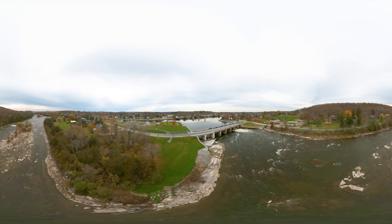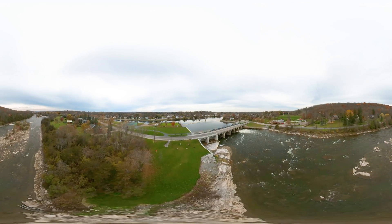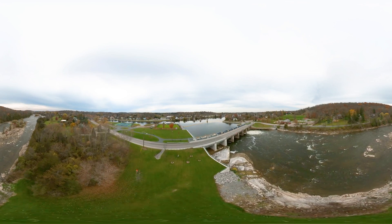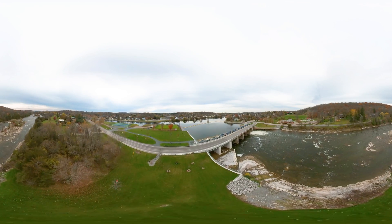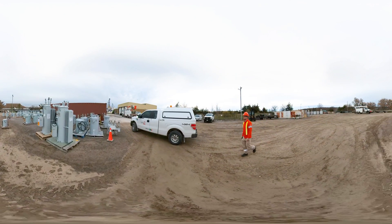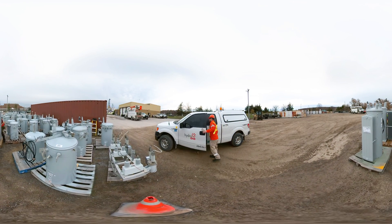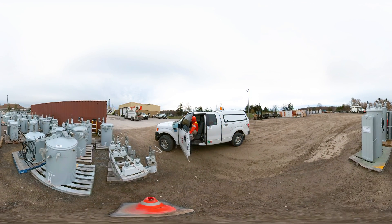Hydro One is the largest electricity transmission and distribution service provider in Ontario. ADETS are responsible for a variety of tasks on-site or in the office. They're responsible for working with the Hydro One team as well as representatives of telephone, cable companies, or other organizations and customers.